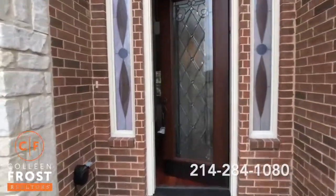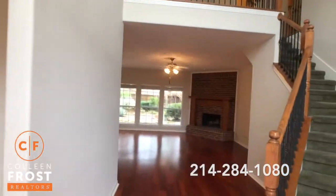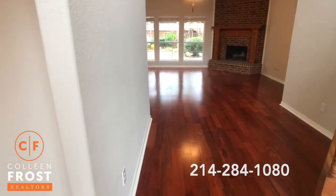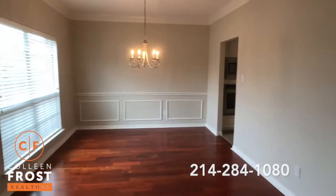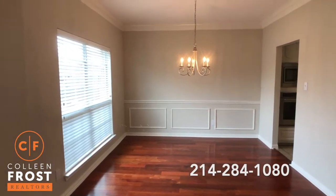We have gorgeous hardwood floors when we first enter into this two-story foyer. Rich hardwood floors continue all the way into the family room. Here to the left, we have an oversized, large dining room with great crown molding.